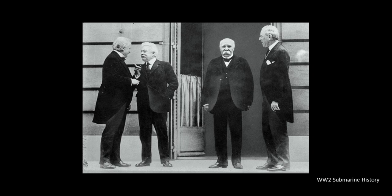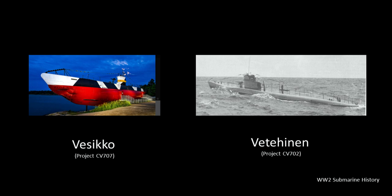IVS completed many designs for international customers during the 1920s, but only really found success building submarines in the early 1930s — with the E-1 project for Spain, which was the basis for the German Type 1A U-boat, and two projects for Finland. The Finnish projects were the CV-707, which was Vesikko, a 250-ton coastal submarine and the basis for the German Type 2 U-boat, and the CV-702 project, the Vetehinen class — a 500-ton submarine that would end up being the basis for the German Type 7.